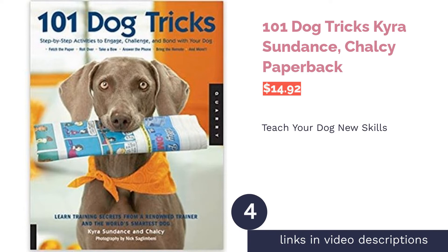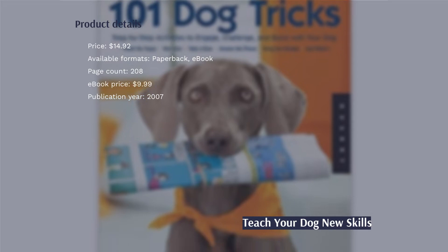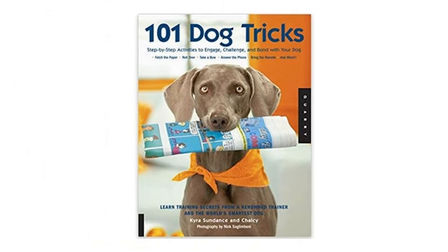The next product is 101 Dog Tricks by Kyra Sundance and Chalcy. Learning a bunch of tricks from simple to complicated is the goal of this book. The topics are separated into categories like chores and funny tricks. Teach your pet things like how to fetch the morning paper, dance, and wave goodbye. Each trick has a difficulty rating and new tricks can build on old ones for a steady progression.